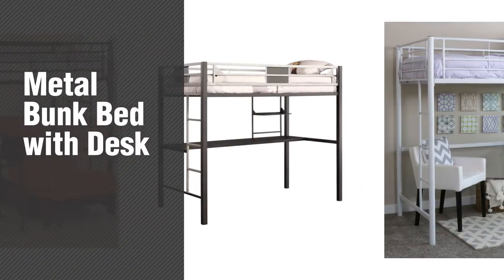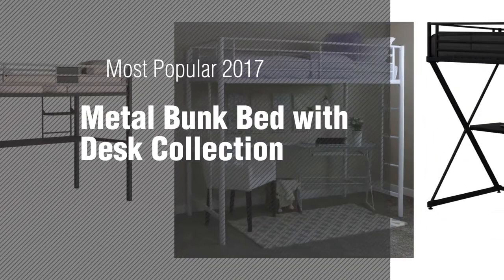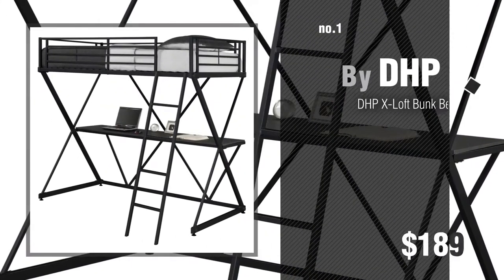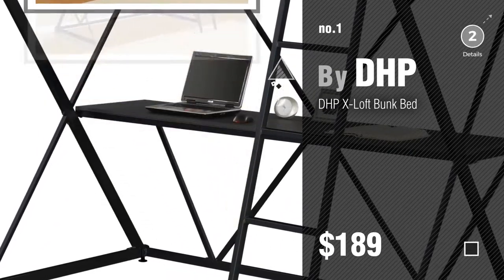If you're looking for metal bunk bed with desk, here's a collection you've got to see. The most popular 2017 metal bunk bed with desk collection. Number 1, most popular, by DHP. Watch this video and get inspired.